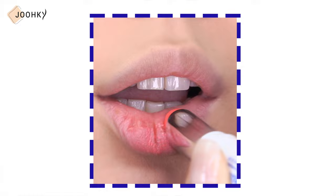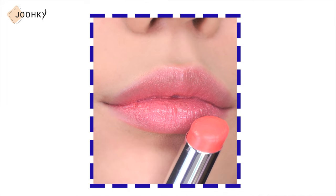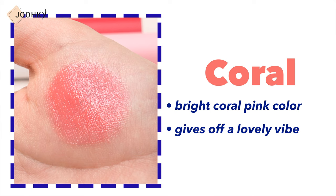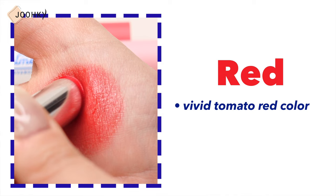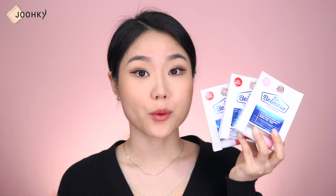Being a hypoallergenic product, it applies on really comfortably, feeling smooth as if it melts onto your lips. Pink is a pure pink color that makes lips look naturally lively, so it's also recommended for men. Coral is a bright coral pink that gives off a lovely vibe, recommended for students. Red is a vivid tomato red that gives lips a vivid tint while providing a lip balm effect. When trying these on, they have a fresh scent — checking the ingredient list, it contains fragrance with a fresh citrus herb scent, so those sensitive to fragrances may want to avoid them.